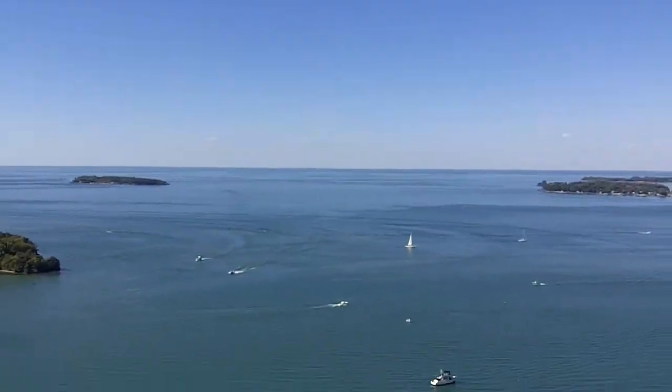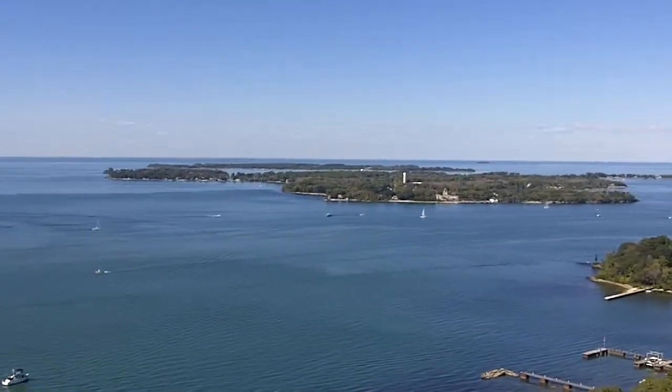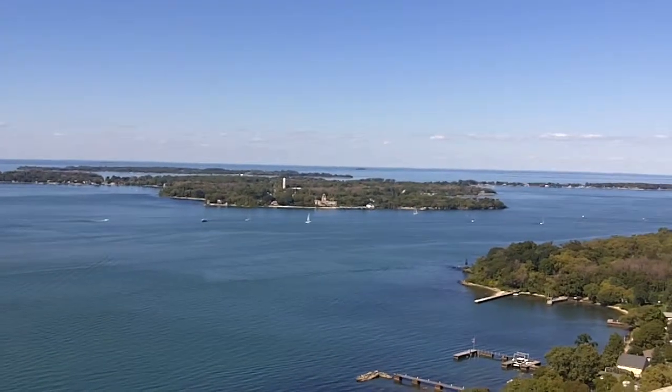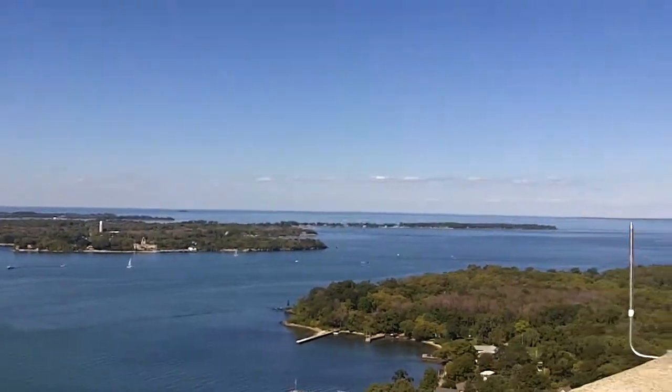We're at the top of Perry's Monument. Dawn is our tour guide for today. And what island are we looking at? We're going to head to the north, look very, very far north, and that's Pelee Island, which is Canada.